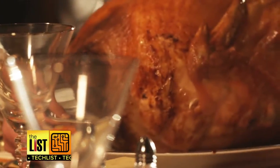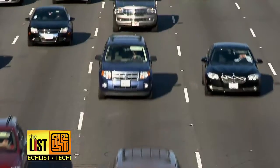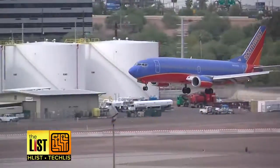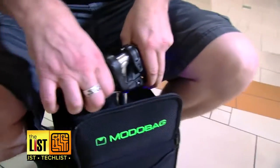It's the holiday season, so many of us will be traveling, which means annoyances on the road and in the air. But we have the gadgets you need to ease the pain, starting with the Moto Bag.